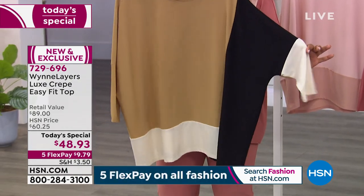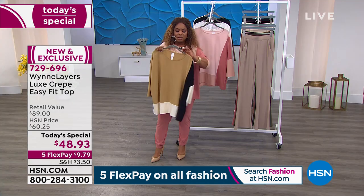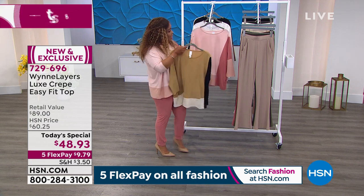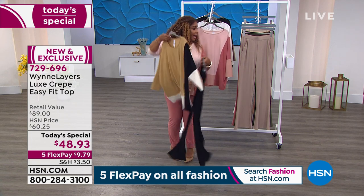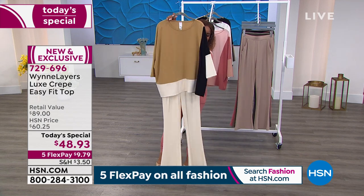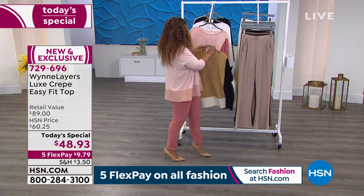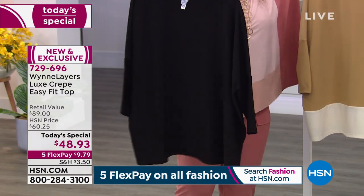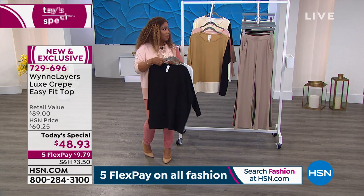We have 500 remaining for the entire day, so only sizes large through 4X in the prairie. If you watched last night at midnight, this is the color Marla was wearing — it's beautiful. Only 500 remaining, and you can pair it back with the black pant. If you want to get the jogger in the cream since the wide leg has sold out, look at how phenomenal it would look. We've also got our black solid and the cloud available for you, at $48.93.